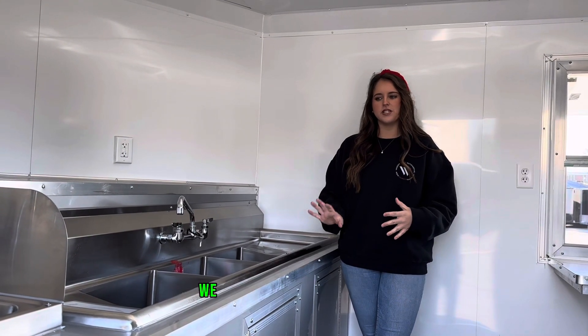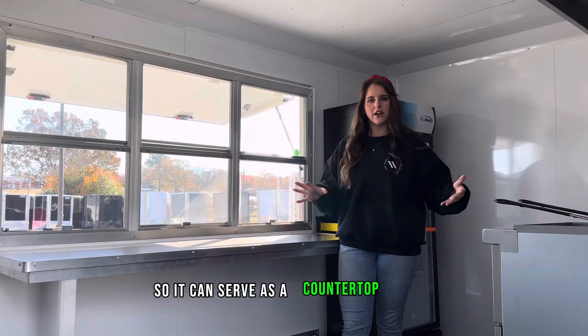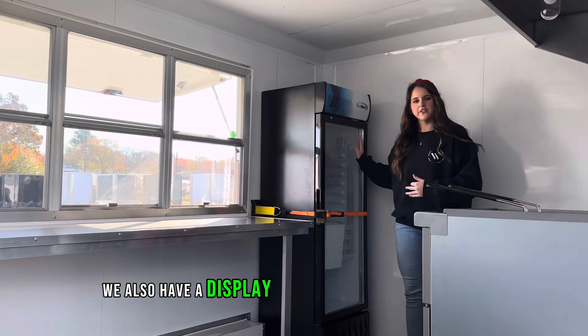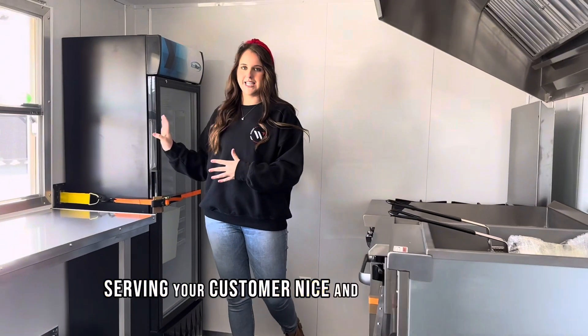Located in the front of our trailer we do have our three bay sink as well as our hand washing sink. As we make our way inside we do have a six foot standing shelf so it can serve as a countertop area while you're serving your customers. We also have a display fridge located right here beside the window so you can keep drinks nice and cold.